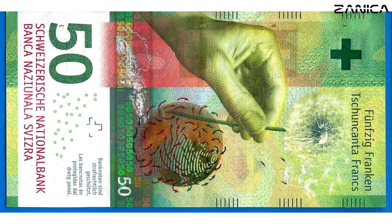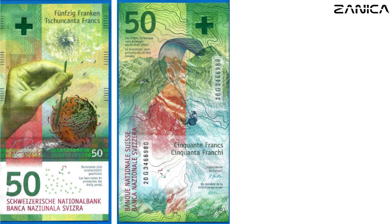Next, we explore the 50 francs banknote, measuring 70 by 137 millimeters, adorned in vibrant green, celebrating the wealth of experiences Switzerland offers. The obverse features a left hand holding a dandelion, its silky pappus carried by the wind, symbolizing Switzerland's connection with nature and adventure. Flipping the note reveals wind streaming around the glaciated peaks of the Swiss Alps, highlighting the country's stunning landscapes and outdoor recreation.